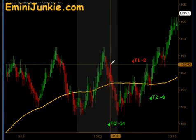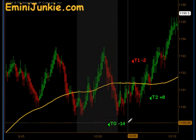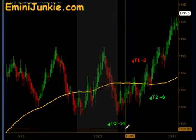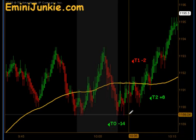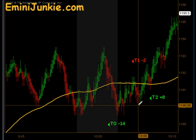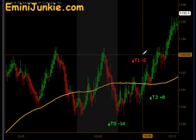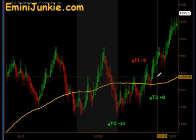We had a signal to get long; it hit our T1 objective but never made it further to the upside before moving down and stopping us out. The first trade of the day was a T0 minus-14 setup — a signal to the downside — and we were able to get our first contract off that one, but again no follow-through. We ended up taking a T1 minus-2 and then it came right up through the moving average.